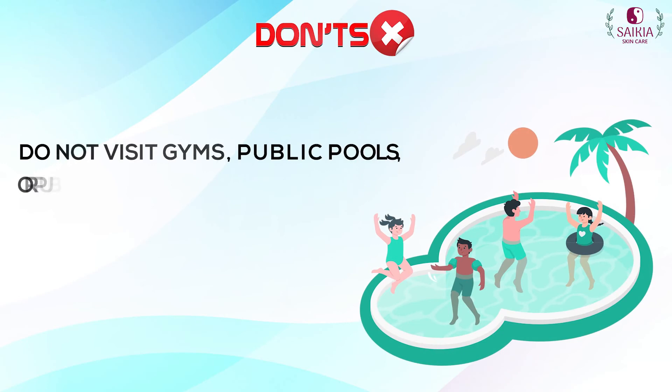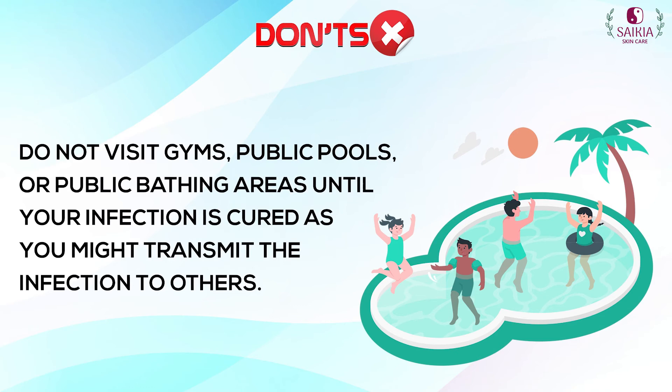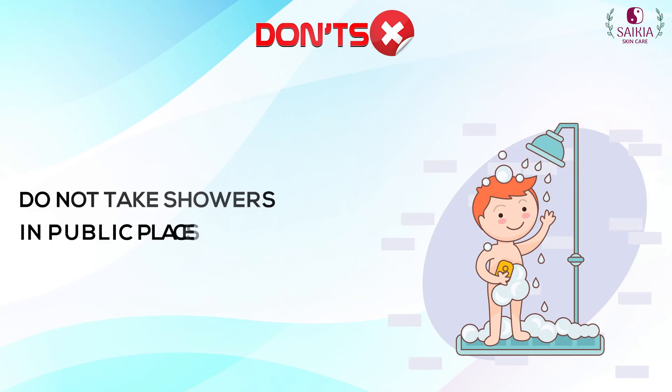Do not visit gyms, public pools, or public bathing areas until your infection is cured, as you might transmit the infection to others. Do not take showers in public places.